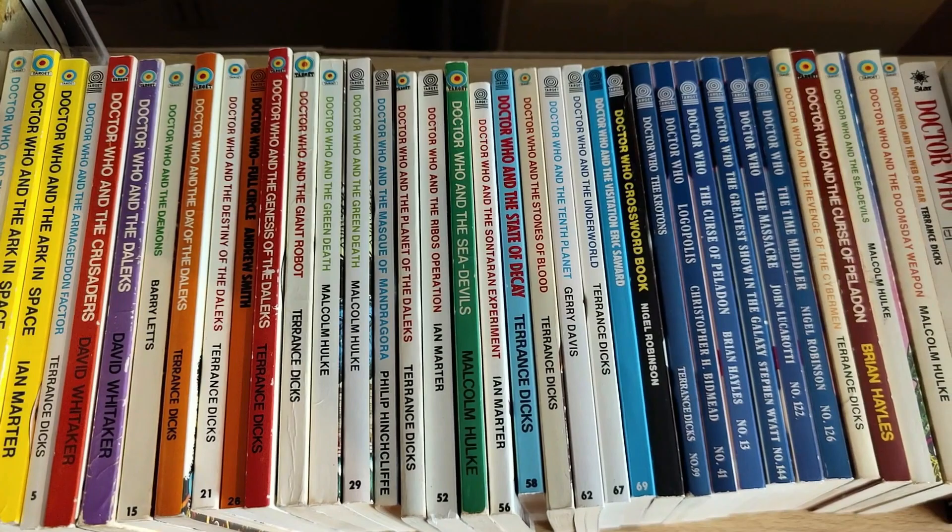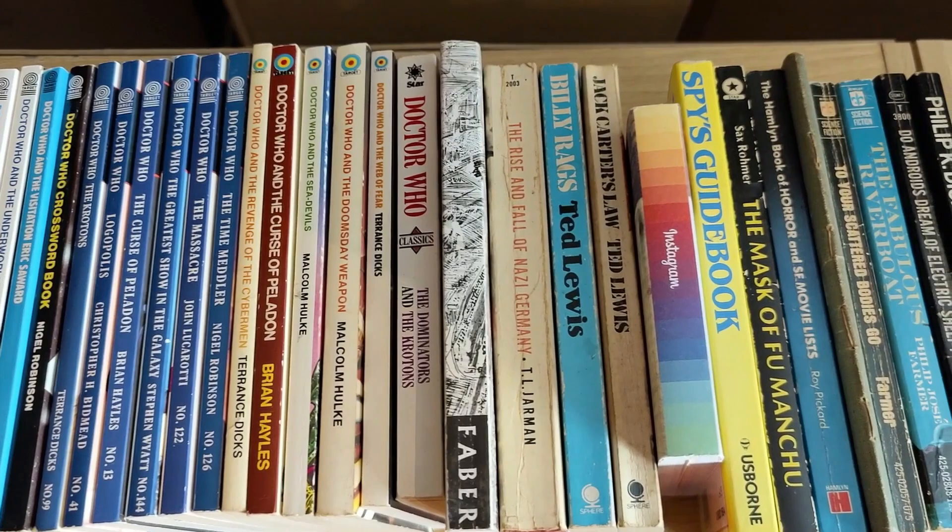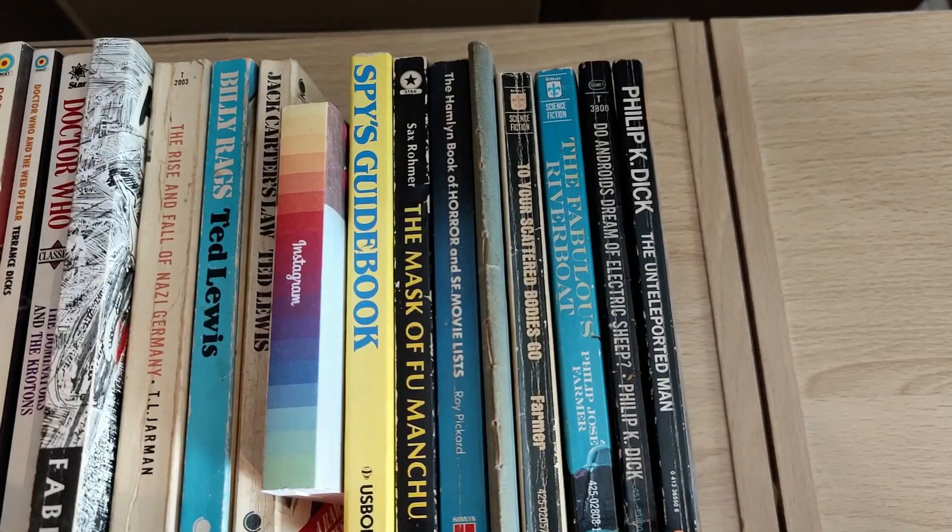Here's a few of my doubles of the Doctor Who books — as well as having first editions, I like to keep doubles if they have different covers. There are some mint reprints, a few Jack Carter books, and some odd Philip K. Dick firsts from the States.